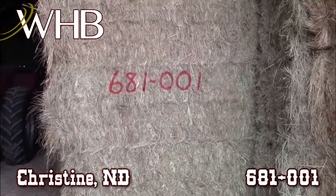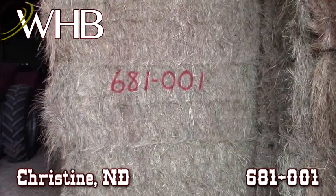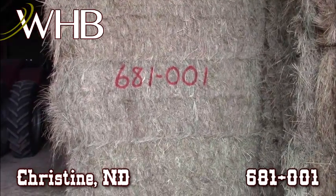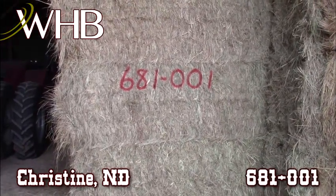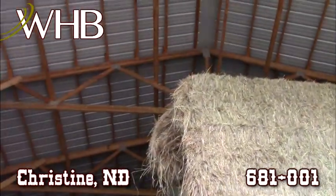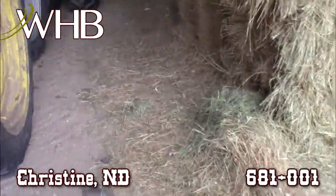We're here in Christine, North Dakota, right off of I-29 with WHB at lot number 681001. These are three by three by eight grass square bales. You can see they're all stacked in a nice shed here on a dry dirt floor.